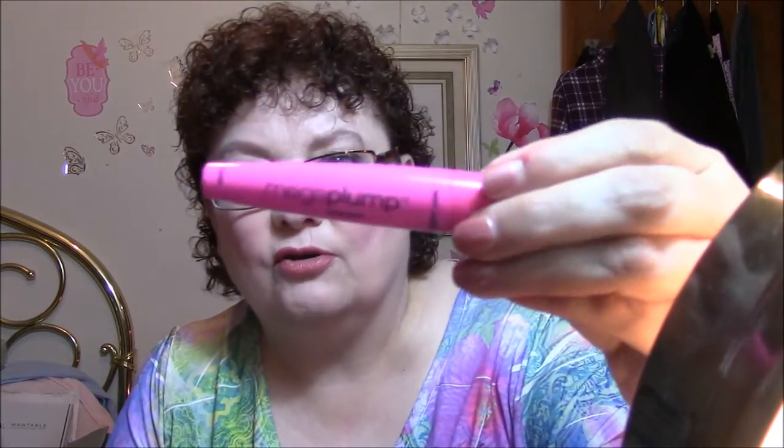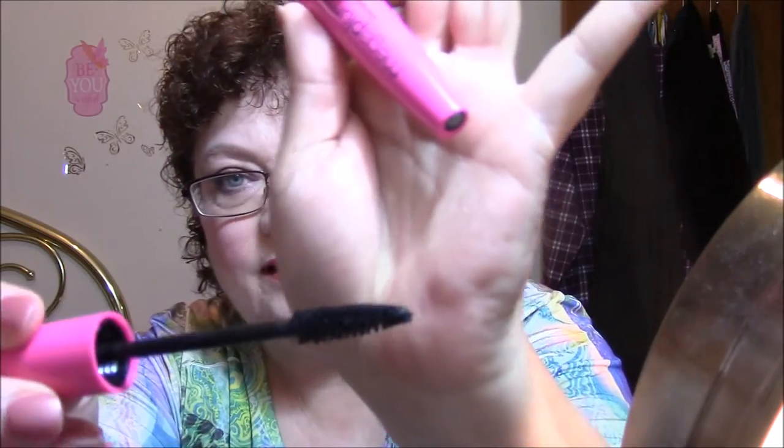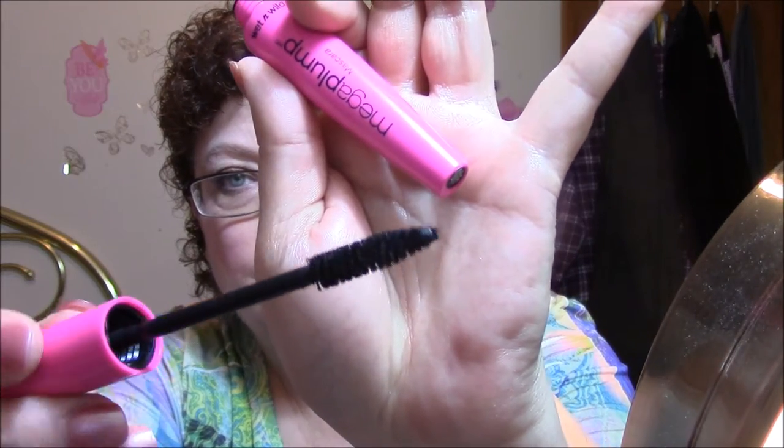For mascara, I opened a brand new one I'd had in my drawer for quite a while — a Mega Plump Mascara by Wet n' Wild. I tore up the packaging, but it says five times plumper. It's not very wet, not real dry either, so it worked pretty good. I did smear it just a little bit because I was trying to get in there real tight.